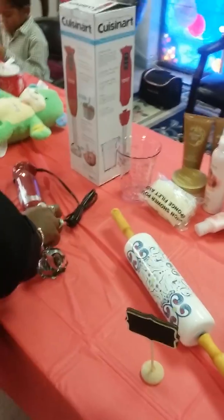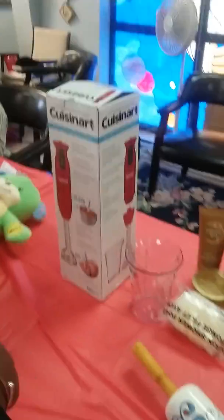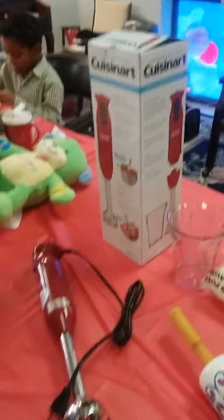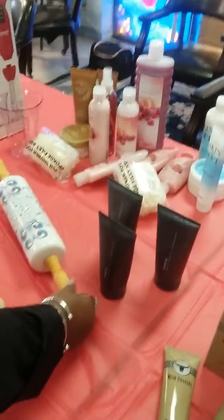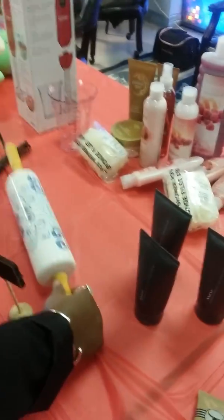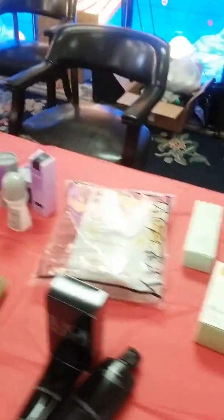It would make a great stocking stuffer. Yes, and believe it or not, that Cuisinart is Avon as well. Avon really does have a lot of kitchenware and household items. That is a ceramic rolling pin — it will help you get those cookies out this season.